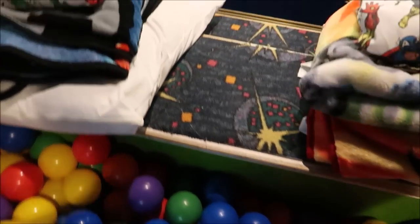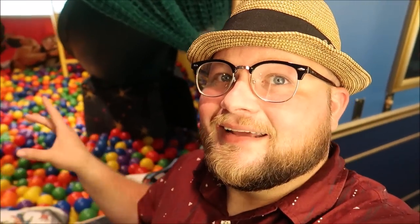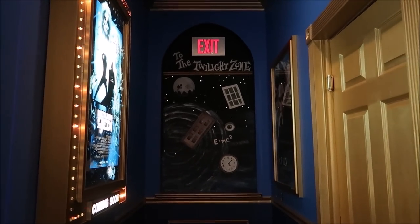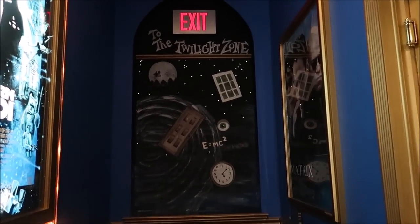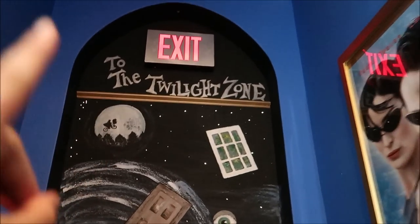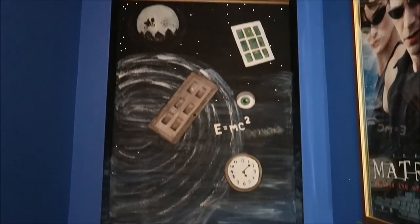Once we climb out of the ball pit room it takes us back into the hallway where we first began. This hallway has one of the coolest things I've probably seen in any of these homes — the Twilight Zone Tower of Terror mural, with an ET tie-in. Mind blown! Holy moly, this whole entire hallway is just mind blowing.